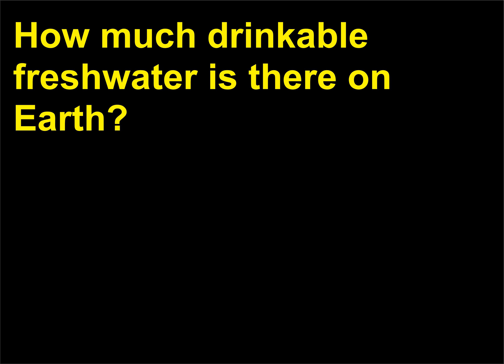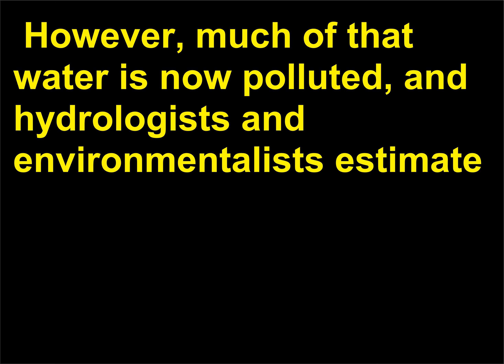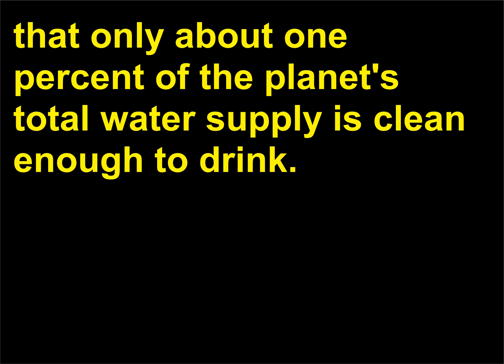How much drinkable fresh water is there on Earth? Only 2.59% of all the water on our planet is fresh water. However, much of that water is now polluted, and hydrologists and environmentalists estimate that only about 1% of the planet's total water supply is clean enough to drink.